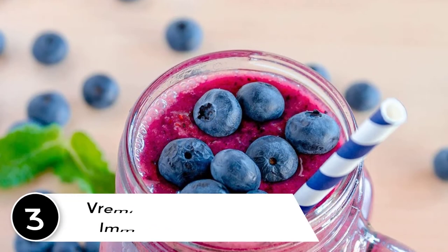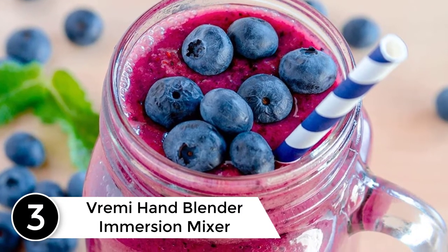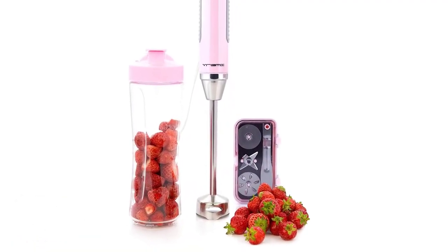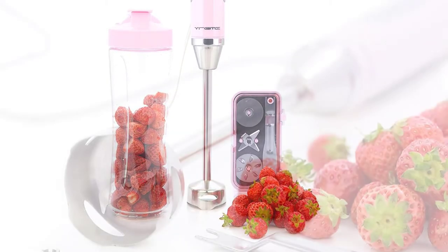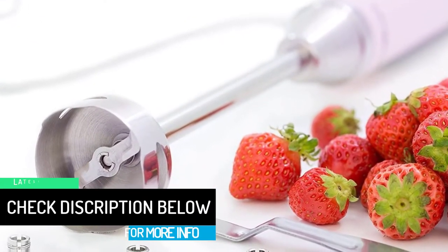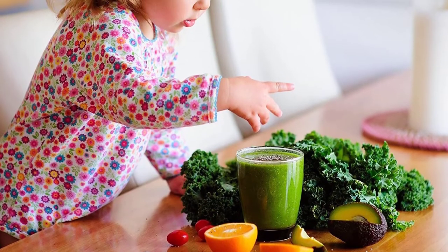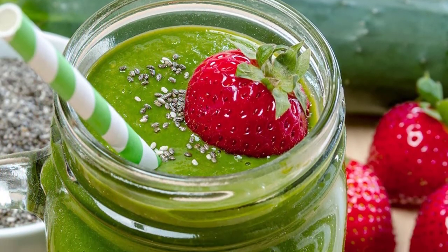At number 3: the Vremi Hand Blender Immersion Mixer. All of the customer concerns raised against the 3-speed and 5-speed models have been addressed with this 8-speed model. The extra higher speeds lend to even more precision while blending. The package also comes with a storage case to keep all pieces together. Cleanup is as easy as pulling it apart, rinsing the end, and tossing it in the dishwasher. Its body is made of stainless steel with minimal plastic elements, meaning it is built to last. We would highly recommend this product for whatever purpose.